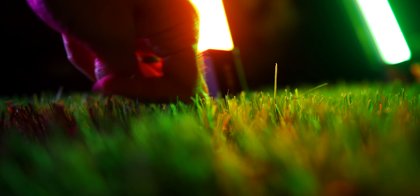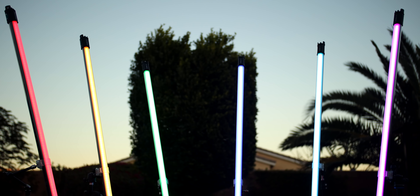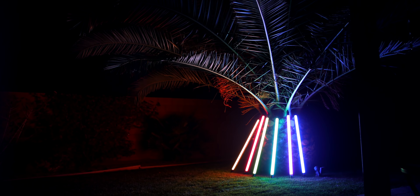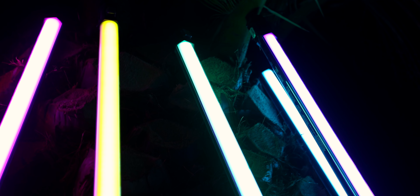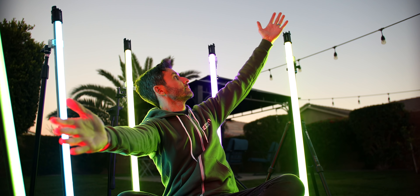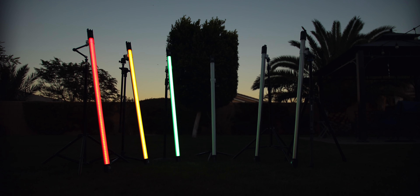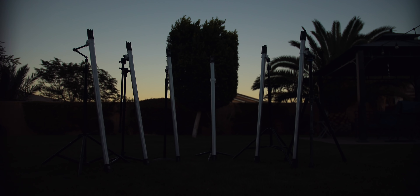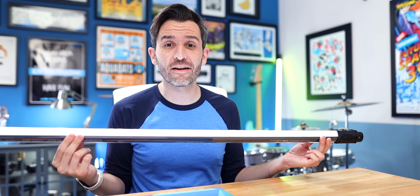RGB tube lights can be some of the most versatile and useful lights in your setup, whether it's soft continuous lighting you're after or some kind of super crazy effect — your creativity is really the only limit. But with so many different options at different price points and with different levels of quality, it can be overwhelming to decide which ones to choose. So today I want to help you find out why you might want the Pavo tubes.